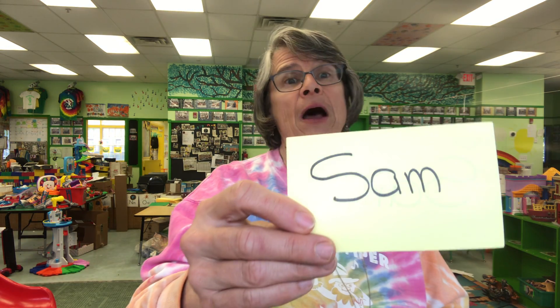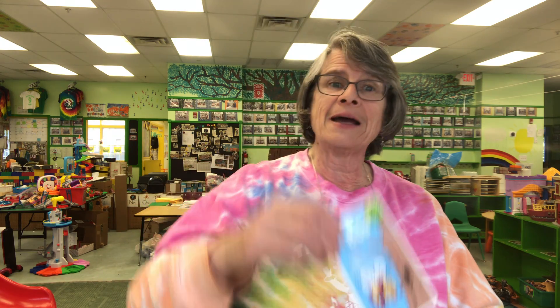It's the name of one of the characters in our story: Sam. Another name of a character: Max. It's where a bee makes its honey — in a tree.